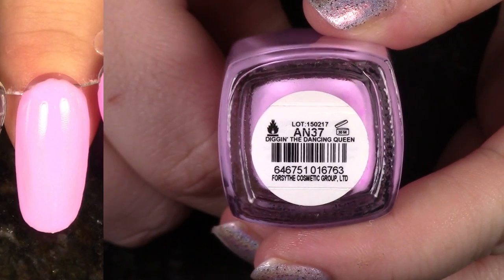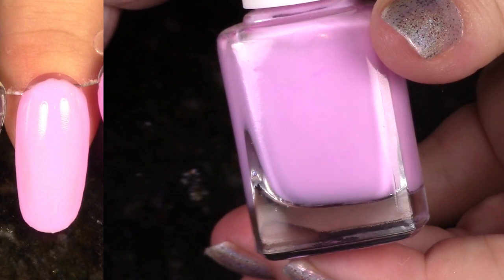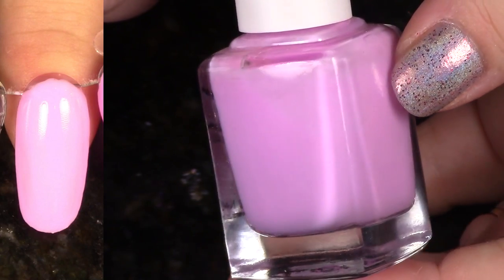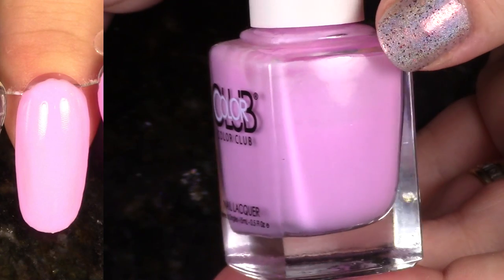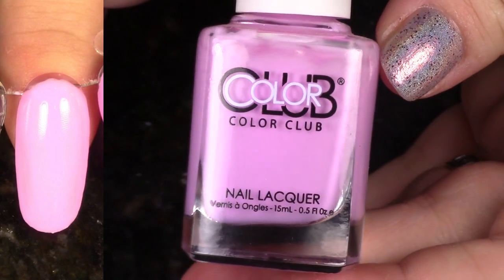This is Digging the Dancing Queen from the Poptastic Pastel Neon Collection for 2015. I had been thinking that I was going to de-stash this, but I've decided upon looking at it that I just love the shade too much. The formula wasn't great in this collection, but I'm going to give this one a second chance.